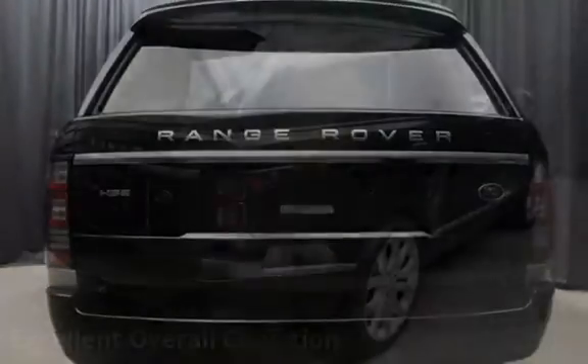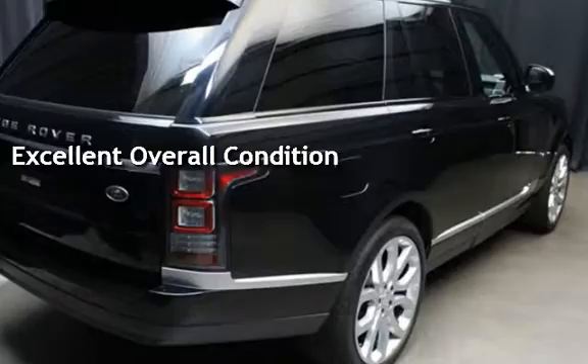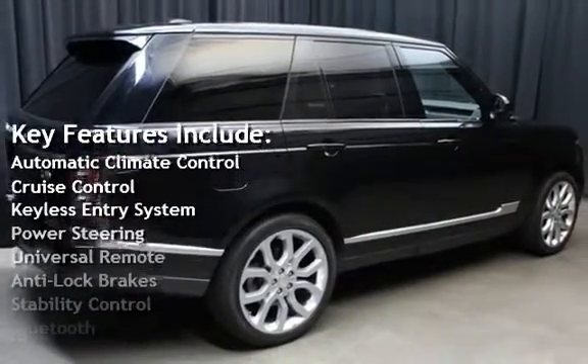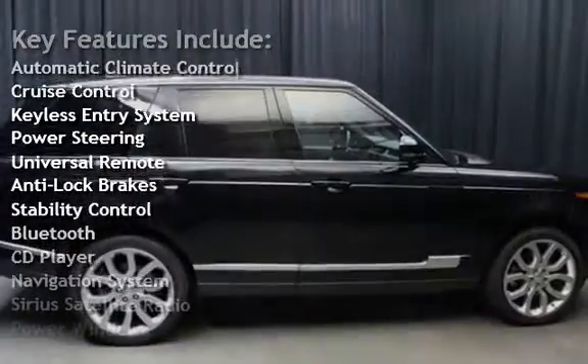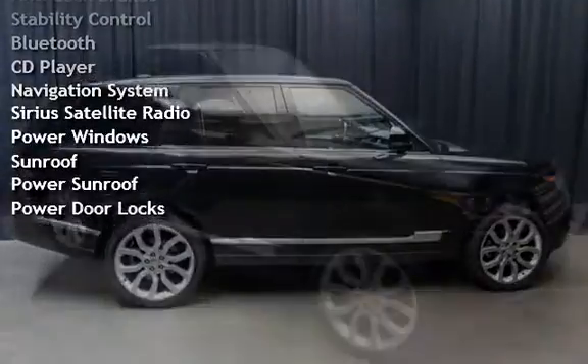This vehicle is in excellent overall condition. Key features include automatic climate control, cruise control, keyless entry, power steering, universal remote, anti-lock brakes, stability control, and Bluetooth.